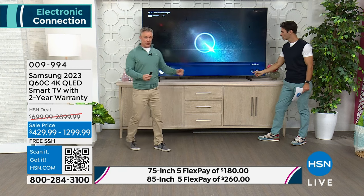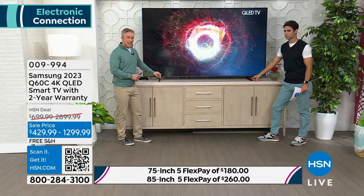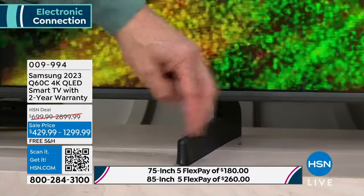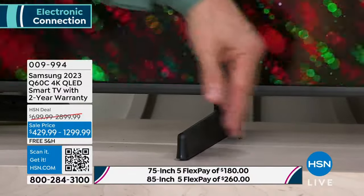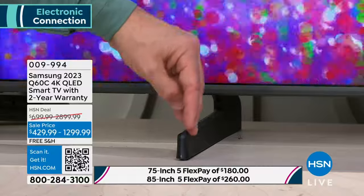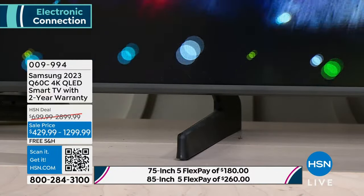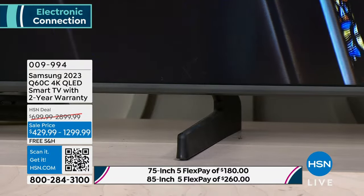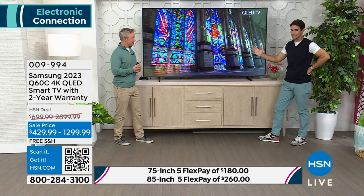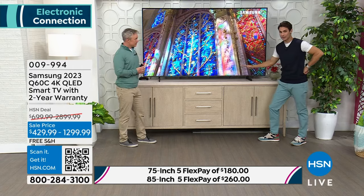Right now we have the feet at their furthest width. You can move them in five extra inches on either side, saving about 10 inches, meaning you only need a desk, dresser, or entertainment center that is four feet wide. Place it on that four-foot-wide table and you're walking away with huge impact. So when we say 85-inch, we're talking about the diagonal screen size — you may already have something it fits on.